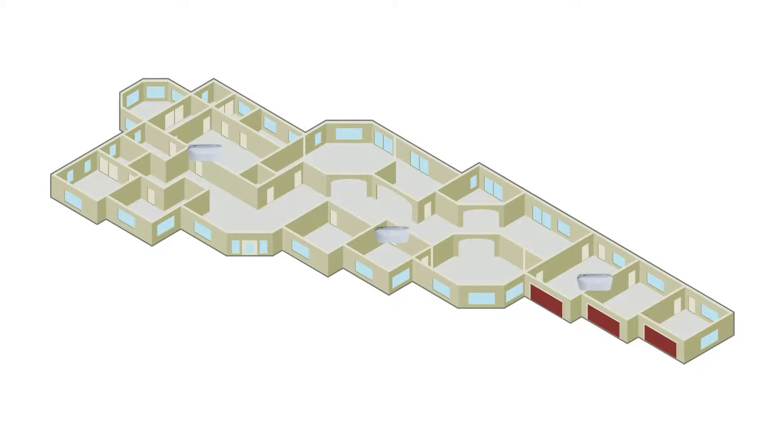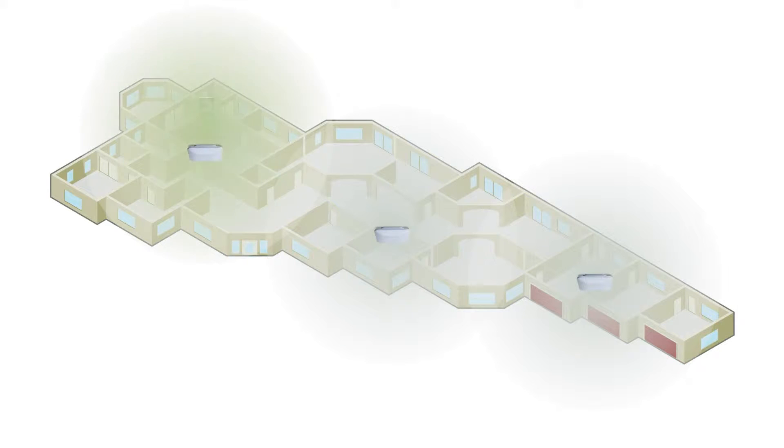Extending a Wi-Fi network for greater coverage can be as simple as adding access points, but client devices don't always roam well from one AP to the next, and deploying and managing multiple access points can be time-consuming.